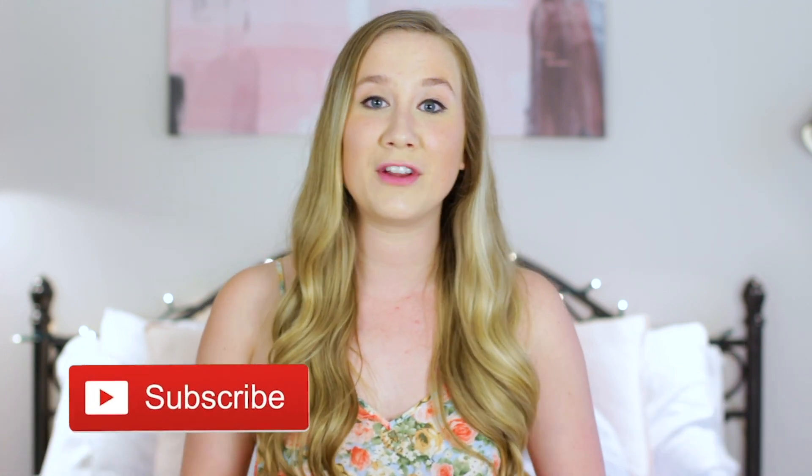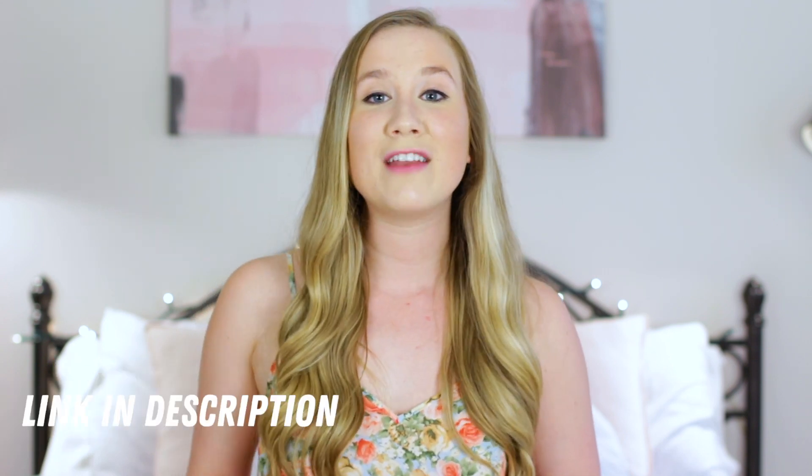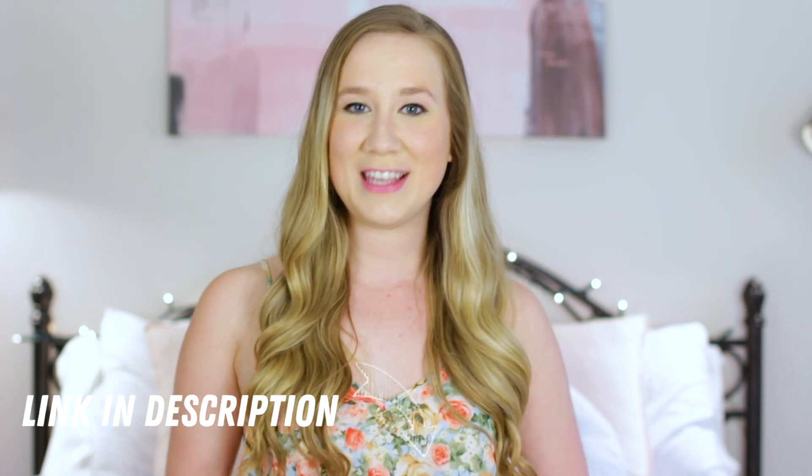I really hope you enjoyed this video and got some ideas for how you can refresh your space so that you can stay inspired and reach all of your dreams and your goals. If you did like this video, please give it a big thumbs up — I would really appreciate it and it helps the channel. You can also hit the red subscribe button if you're interested — I would love to have you part of this YouTube family. My website, Facebook, Twitter, and Instagram are all linked below, and I will see you in my next video.